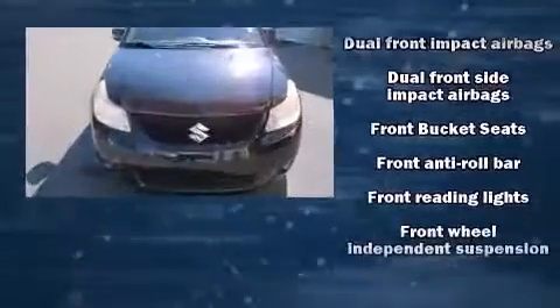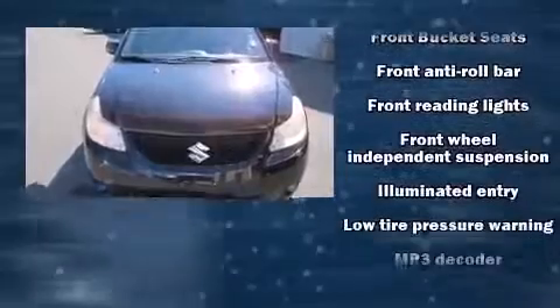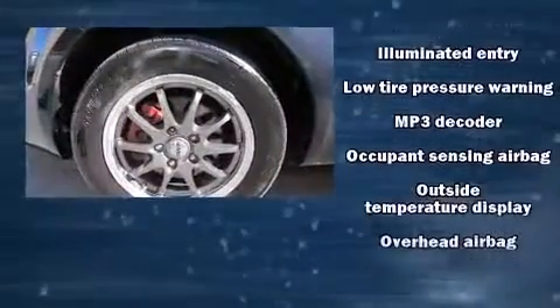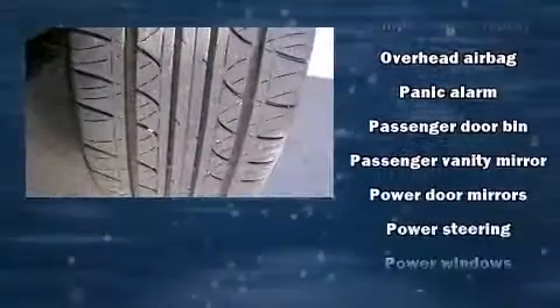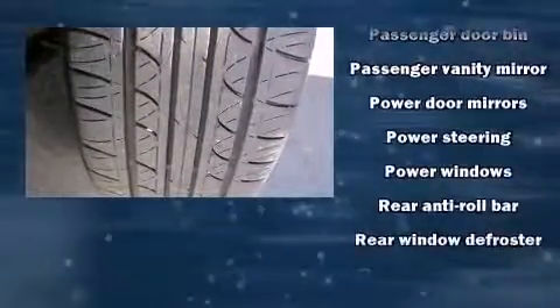Audio features include a CD player with MP3 capability and four well-positioned speakers. In the event of a rollover collision, side-curtain airbags provide additional protection for outboard-seated passengers.